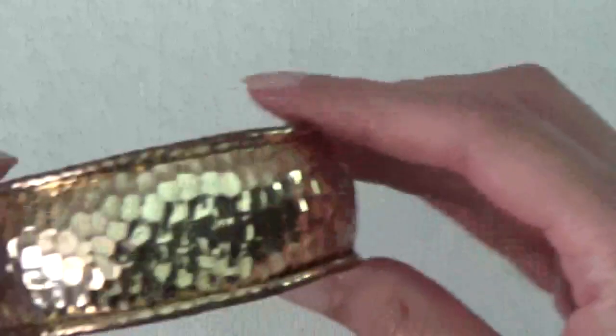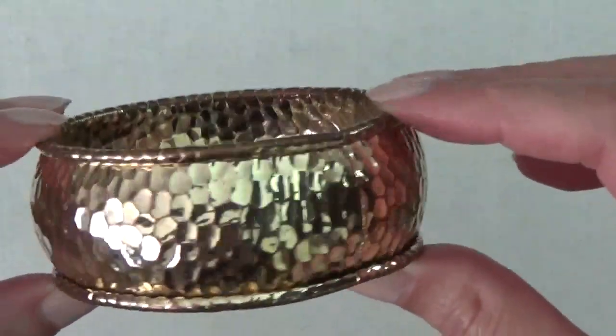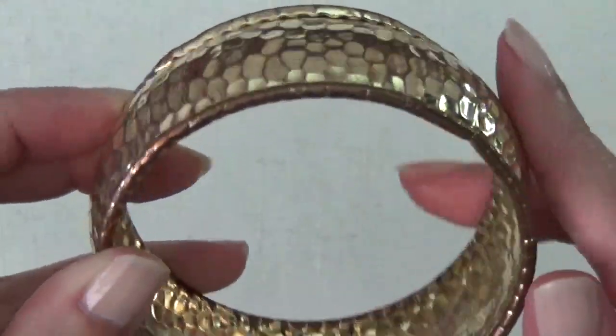Okay, this one's a bangle bracelet. The hammered texture has a little bit of wear on it — you can see the copper coming through here.